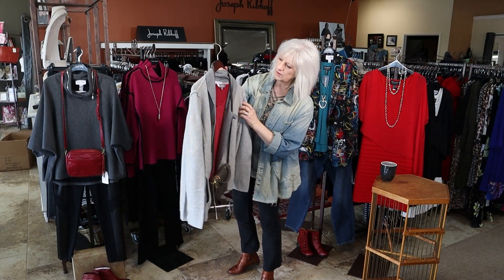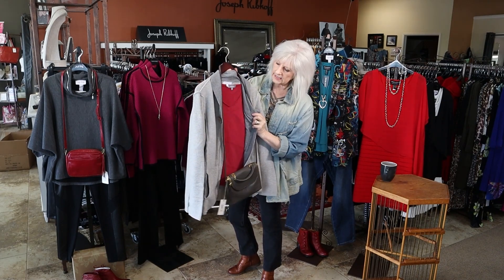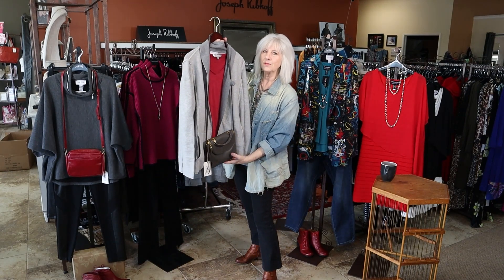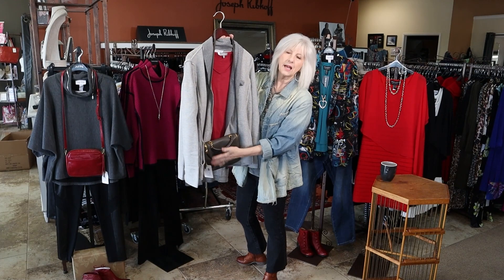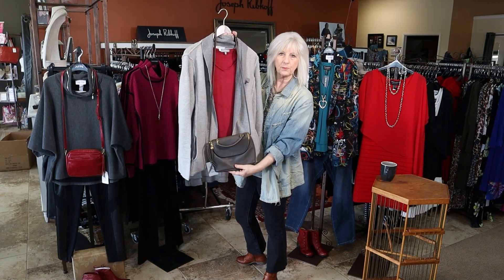We also have this really great long-sleeve v-neck cotton tee in the raspberry color, which is also Habitat. And I'm showing it with one of our new hobo bags — this is a new style in the slate gray. Isn't that great? So cute. It's a good size, not too big, not too little — perfect for a little crossbody.